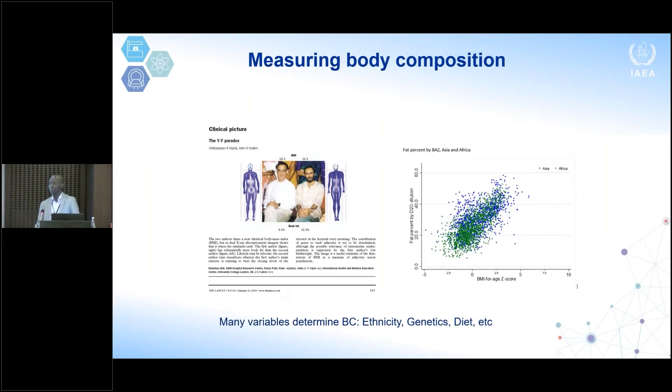Traditionally we weigh someone and measure their height, then calculate body mass index. But as this paper shows, people with the same BMI will not necessarily have the same body composition in terms of body fat, because body composition is influenced by many other factors: ethnicity, genetics, diet, and environmental factors.